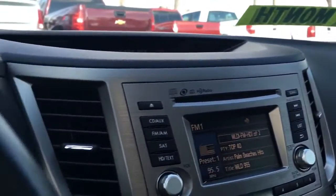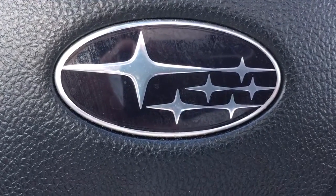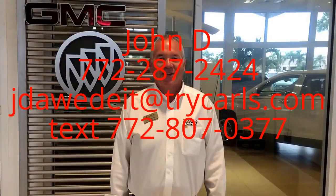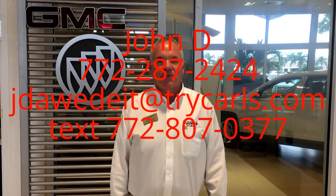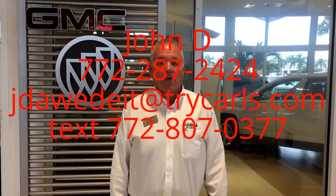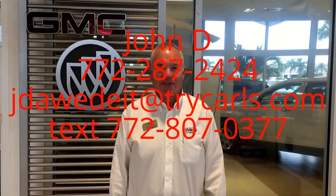Just a very clean, nice vehicle. Give me a call at 772-287-2424. Thank you. This is John Dee from Carls Buick GMC — I just want to thank you for watching the video. Please feel free to give me a call, email, or even text me with any questions you may have. When you come in, please ask for me, John Dee. Thank you.